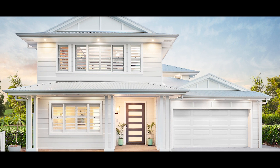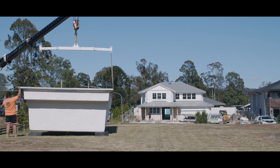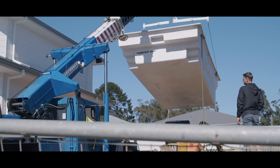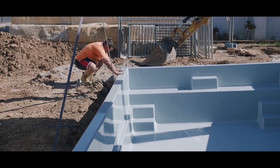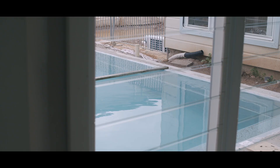Every time we build a new home to sell, we learn something new. One of the things we learnt from Dream Home One was that when we went to sell it, there were so many people who wanted a pool. So this time round we made sure we included one — we found a great fibreglass pool that will slot perfectly between the al fresco and the guest bedroom. We will put glass fencing around the pool so that you can still see into the whole backyard area.